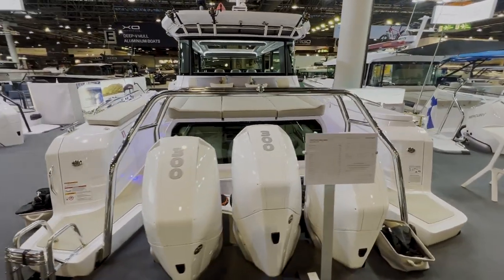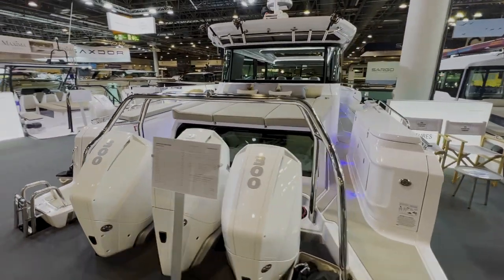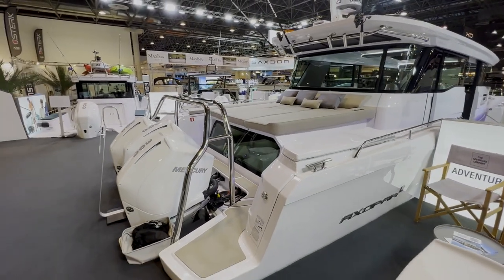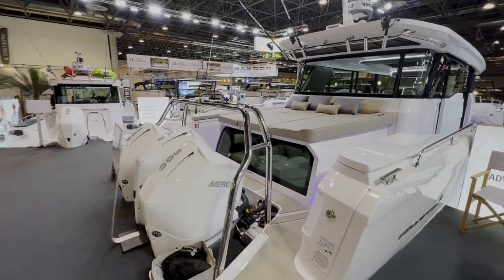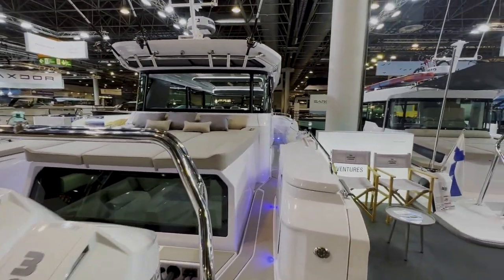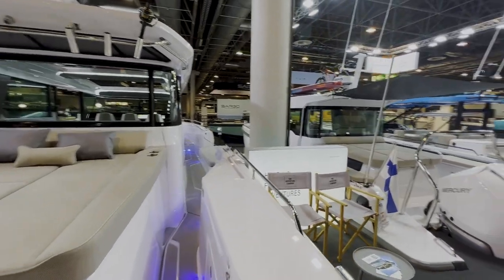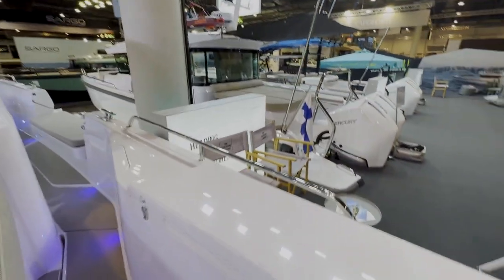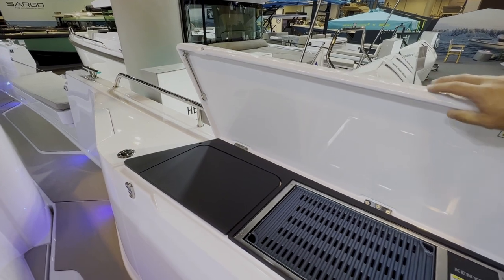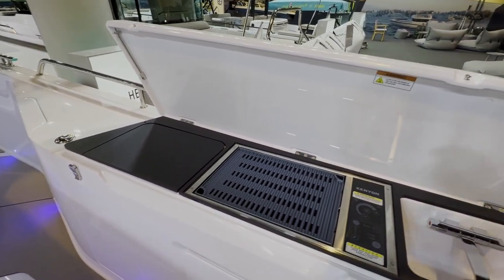The 45 has the triple Mercury V8 300s. This has kind of been the preferred engine package on this boat with the added torque that the V8s provide. And coming in here — you've seen this on the first 45 — but on the starboard side here, the optional aft wet bar.